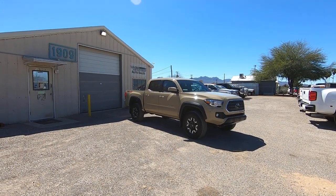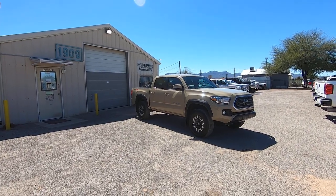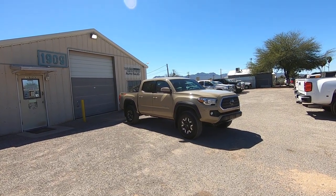This is Roger with Wheel Kinetics in Tucson, Arizona. We're selling this truck. It is a 2018 Toyota Tacoma TRD Off-Road. It's a four-wheel drive, four-liter V6, and it's a six-speed manual transmission.